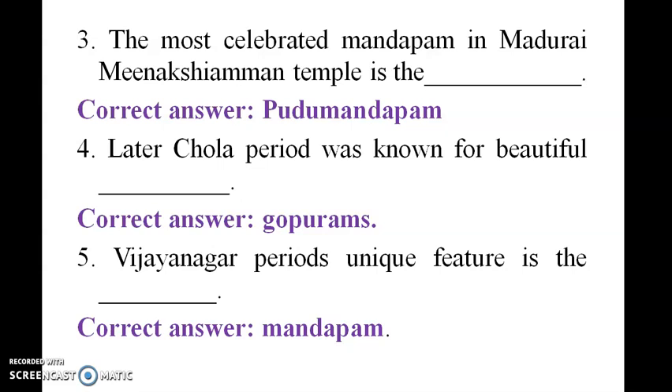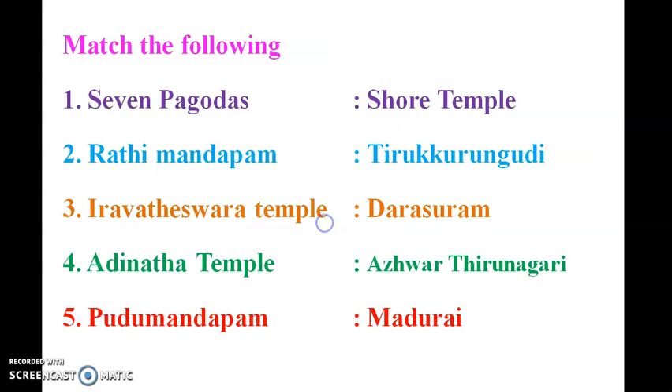The Later Chola period was known for beautiful Gopurams. The Vijayanagar period's unique feature is the Mandapam. Shore Temple has Seven Pagodas, and there is also the Ratha Mandapam at Thirukura Godi.